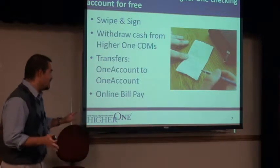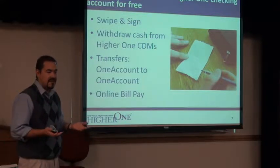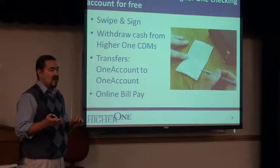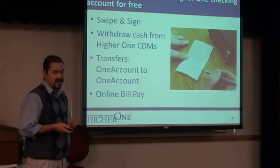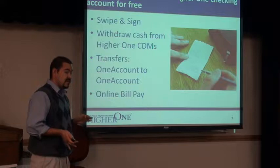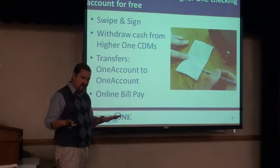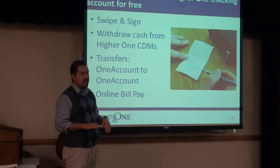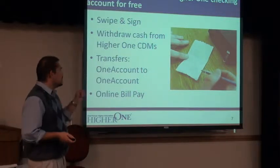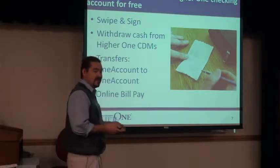This isn't all sugar plums and fairies — there are fees, just like with other checking and savings accounts. If you overdraft, we'll talk about that in a moment. If you use your PIN, there's a 50-cent transaction fee. But I want to make it very clear: you can go through the entire experience without a single fee whatsoever, even with the One Card. So swipe and sign, and don't get persuaded to enter your PIN unless you absolutely have to.